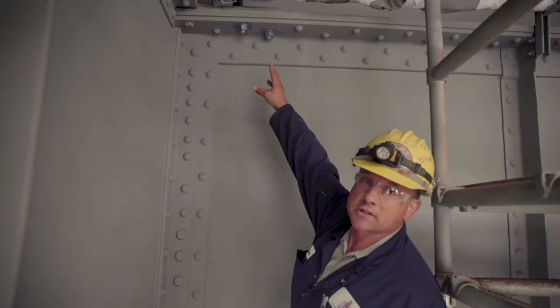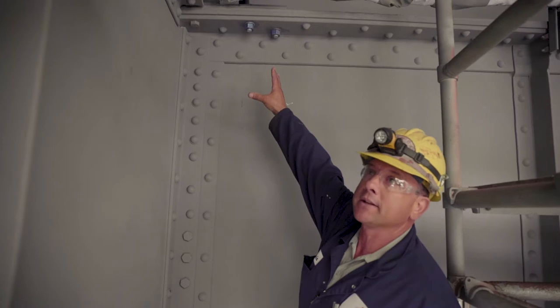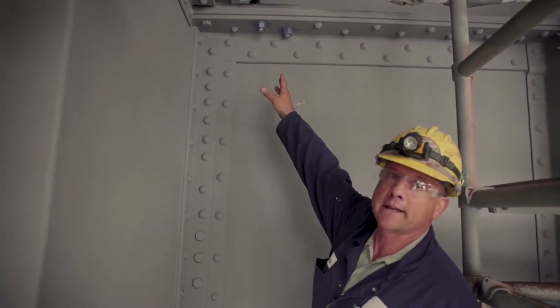It'll get inspected for any bad rivets or any repairs that need to be done. There are two fresh bolts put in right there, so some damaged rivets were taken out.